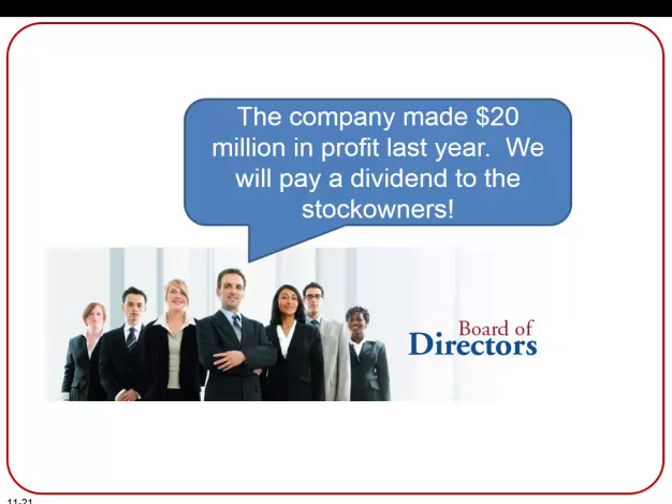Back to our fictional company — here we see the board of directors have decided upon a dividend when the company has been profitable. A cash dividend involves four important dates, only three of which will actually require entries: the date of declaration, the date of record, the date of payment, and then at the end of the year we close out our dividend account.